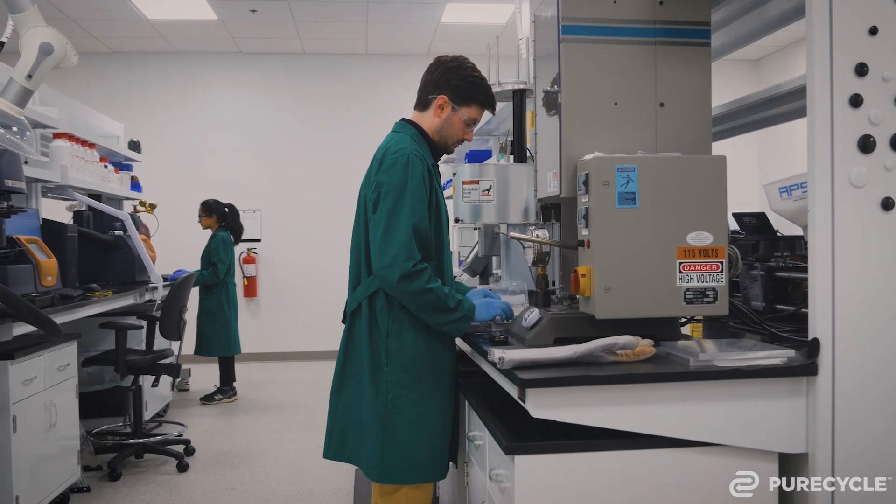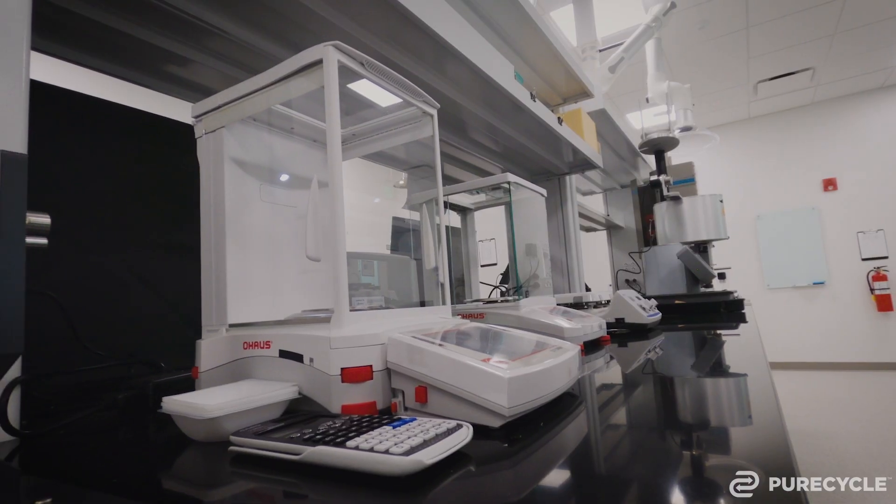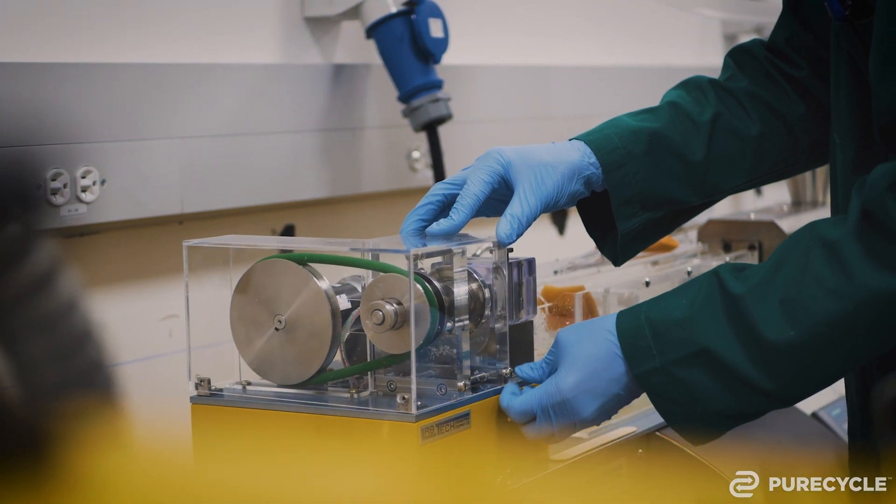My name is Rabah El Laifi and I am the director of product development. What we really do here is provide solutions to different customer questions. One of the things we're working on now is taking our general purpose polymer and trying to make it fit for the fiber industry. It's very challenging because the fiber industry has a lot of demands. Most startup companies don't have what we have here — it's not common. They rely on a third-party lab, which takes time. But here, with the talent and equipment that we have, we're able to provide answers quickly and correctly.